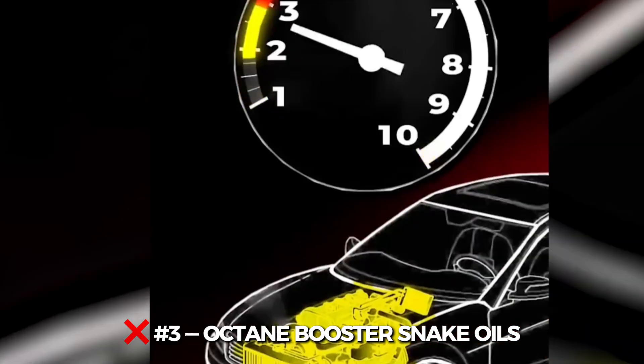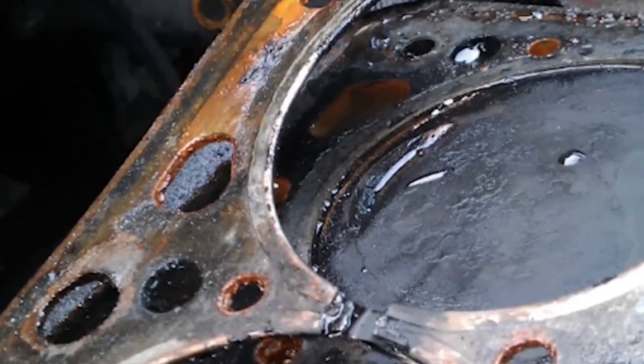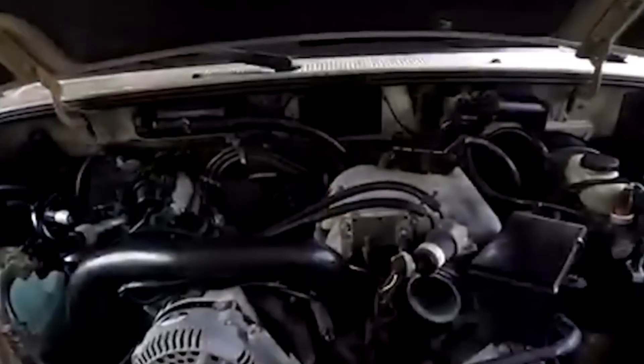Number 3: Octane Booster Snake Oils. Dumping a bottle of mystery juice into your tank isn't a mod — it's wishful thinking. Most of these octane boosters raise your rating by half a point, if that. Modern ECUs won't even react unless the change is significant. It's marketing hype in a can. Just buy higher octane fuel from the pump if you need it.